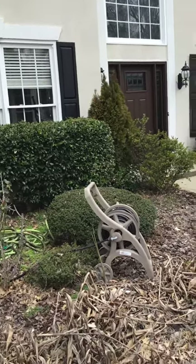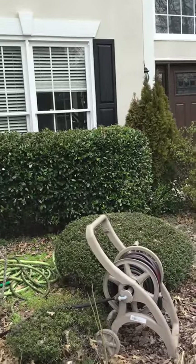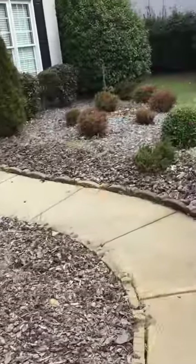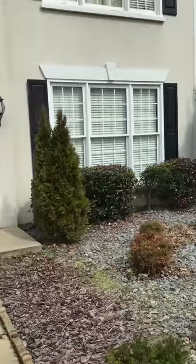Hello again, Andy with Handy Andy Handyman on demand. We're out today at a stucco home in Sandy Springs going through a bunch of typical repairs for us — not so typical for this homeowner — but he's ended up with a bunch of water inside his house at this window.